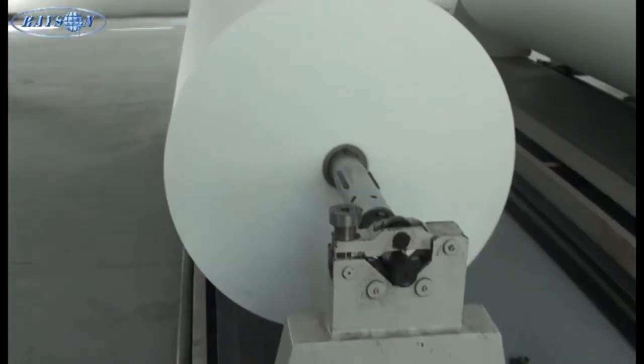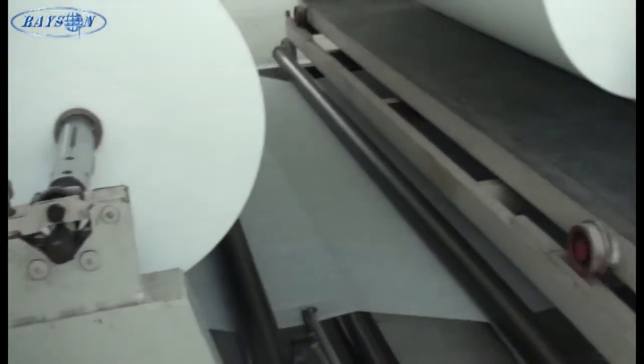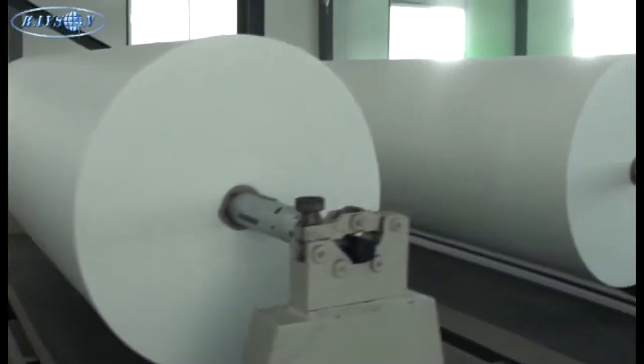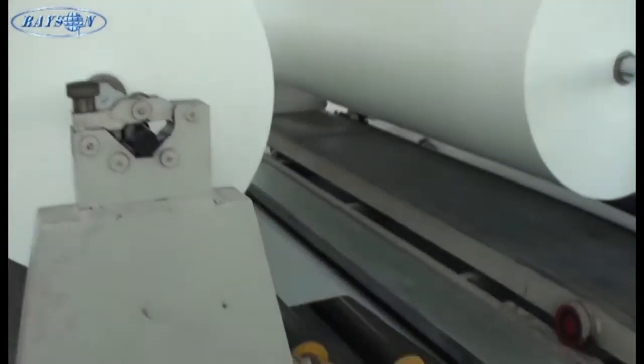High quality raw material. Rayson uses generally clear and anti-UV master batches, which ensures good quality from the beginning.